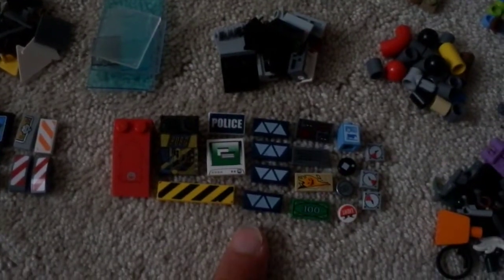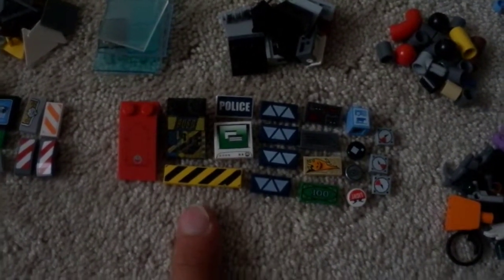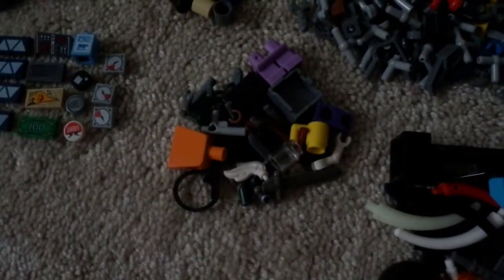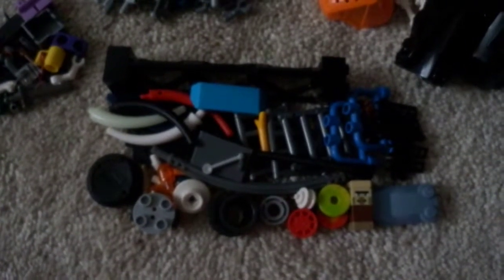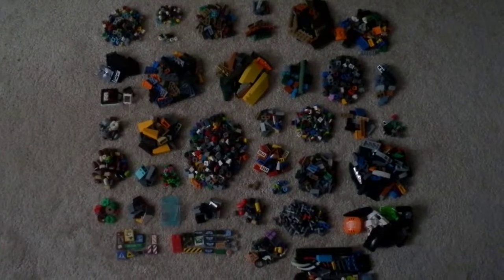We've got printed pieces right here — some kind of cool ones. I like these Separatist things right here. I'm totally going to use those in something. We've got a few minifigure parts right here — this is printed, but nothing too special there. And we've just got random stuff right here — Minecraft microfig, some animal tusks, just tons of random stuff right there. Anyway, that is it for this haul. It's definitely lots of awesome parts and they will be super useful to me. I'm really hoping I can get to building some stuff soon and hopefully I'll be able to show that stuff off to you guys. Thanks so much for watching, and I'll talk to you guys again later. Bye.